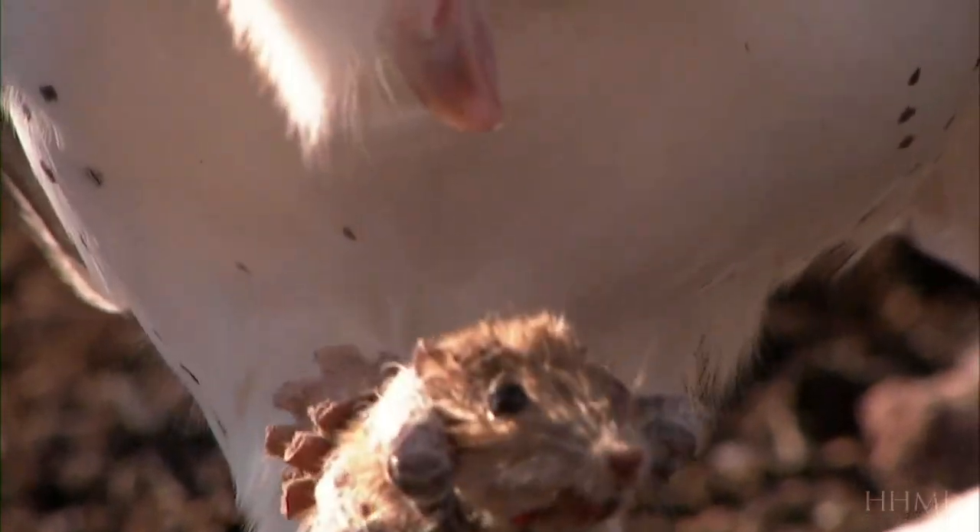These mice are the snickers bar of the desert. They're eaten by foxes, and coyotes, and rattlesnakes, and certainly by owls, and maybe even occasionally hawks. And most of those predators are visual predators.